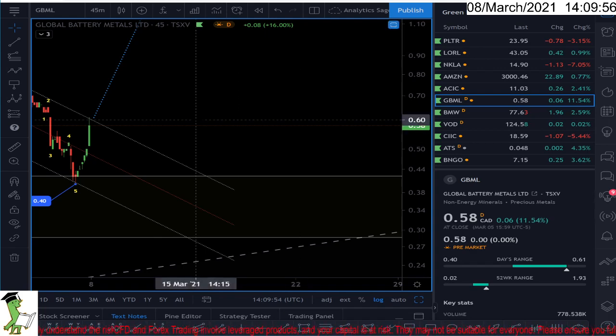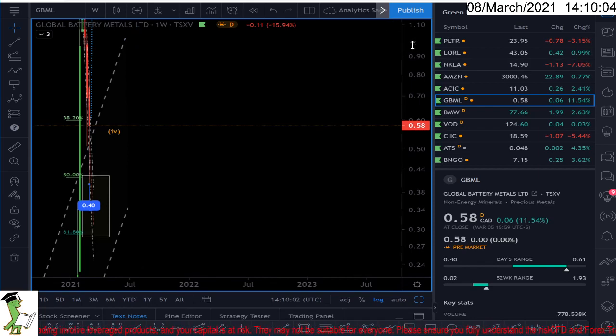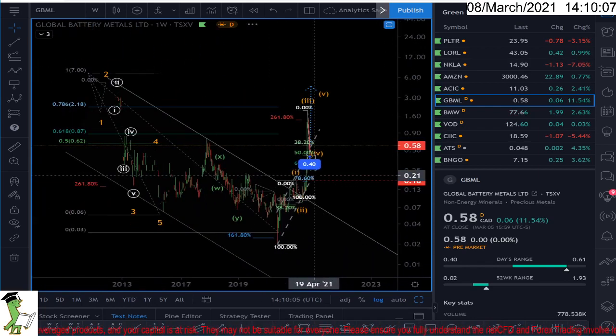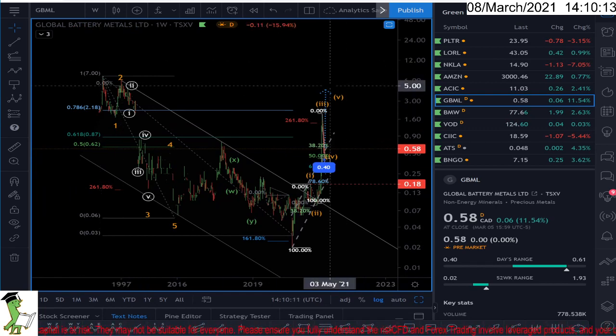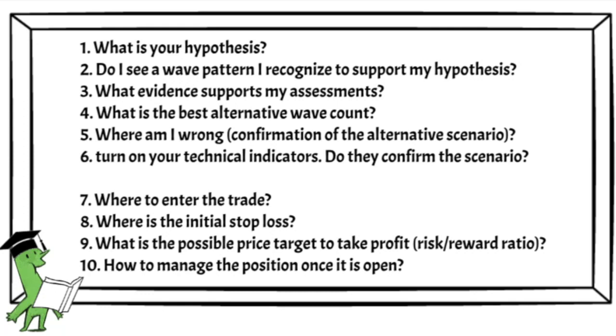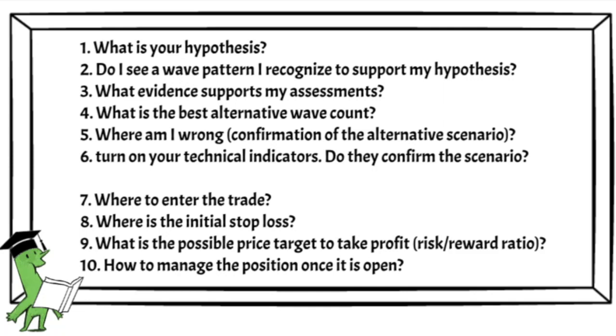Hello everyone. Global Battery Metals Ltd — I had this market on my radar for a long time and I think there is a good opportunity to do some investment and buying. The market started correction from 1996 and finished it at 2020, so 24 years — a clear five-wave structure. The correction in my opinion is over and the market is going up, so let's get back to the checklist.